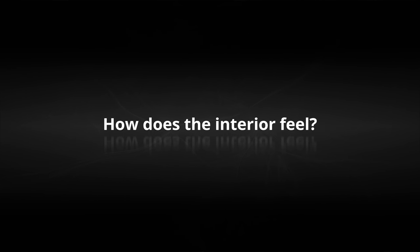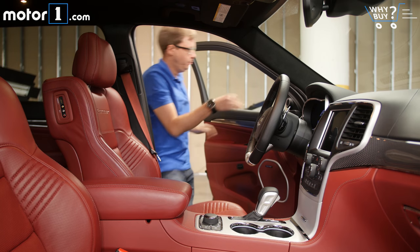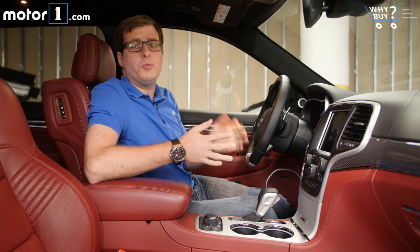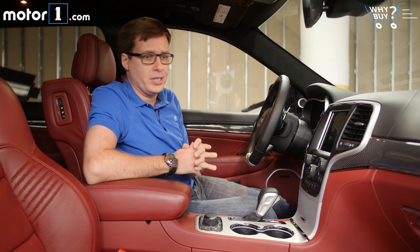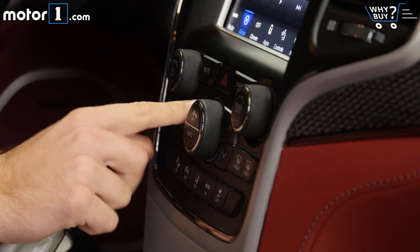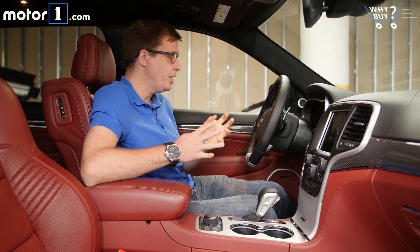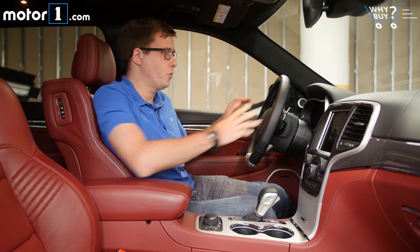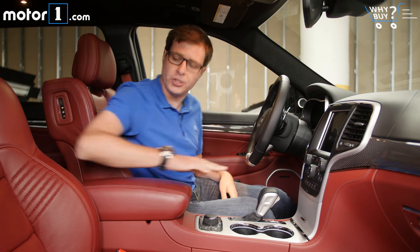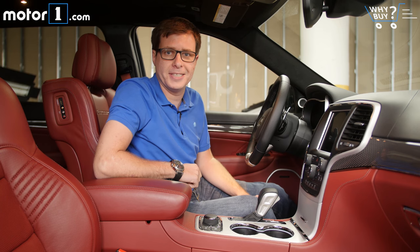How does the interior feel? The Jeep Trackhawk has a lot of nice materials in here. Yes, some parts like these switches are recognizable from the very lowest trim levels, but what I appreciate is that this one does feel special — from the leather-wrapped steering wheel, the carbon fiber and leather trim on the dash, and of course these bolstered, lovely red leather seats.